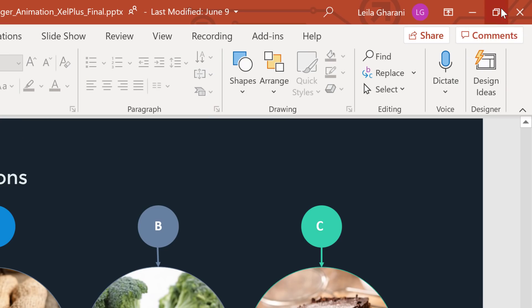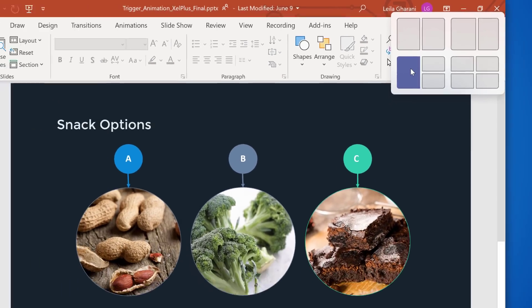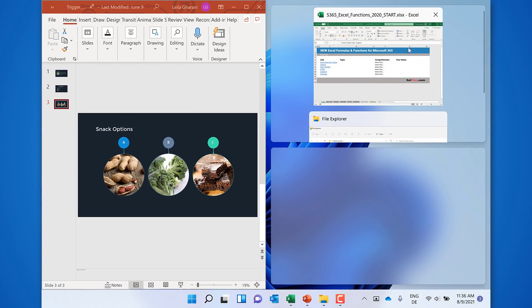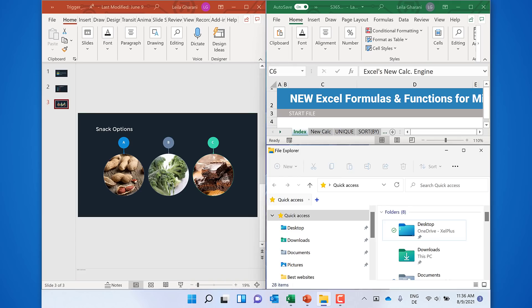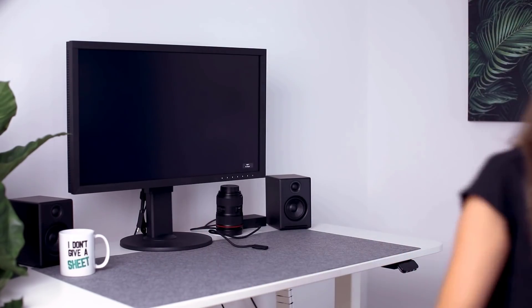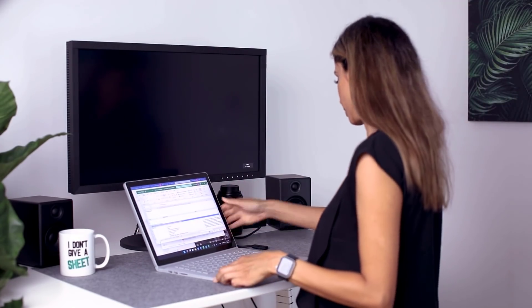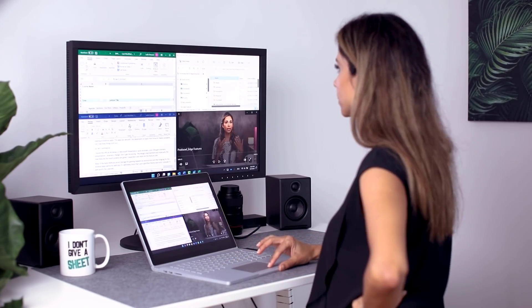Next, a convenient feature: Snap Groups. When you hover over the maximize button, you get multi-window snap presets. The shortcut Windows Z does the same thing. This way you can arrange your windows as you like. It's going to remember the setup even when you unplug your laptop from the external monitor. When you undock it, the windows will be minimized to fit on the smaller screen, but when you dock the laptop again, it's going to restore the Snap Group you previously had there.